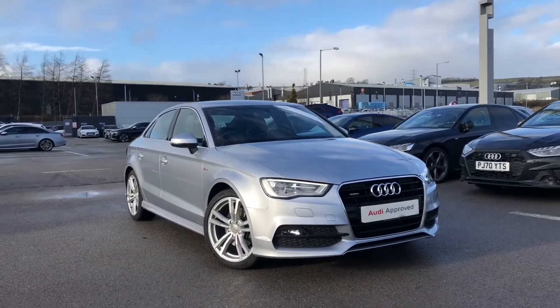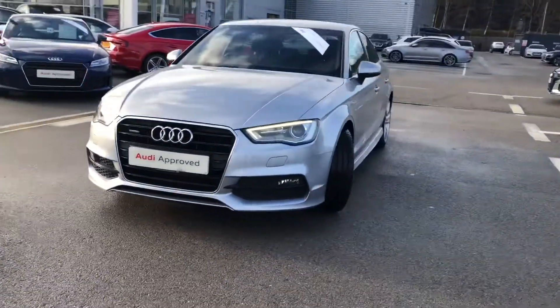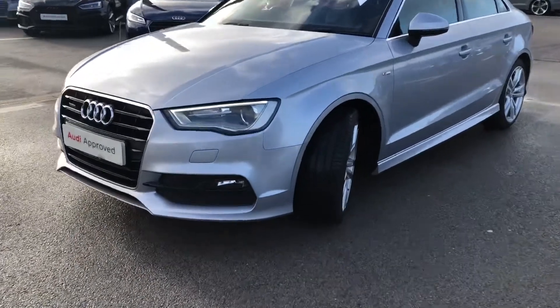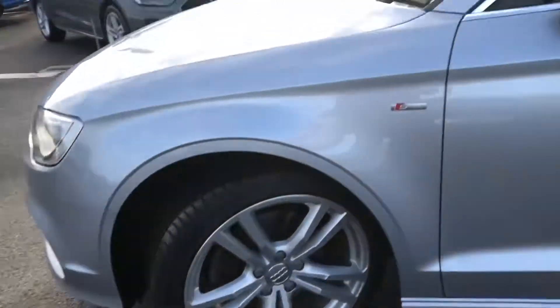Hi and welcome to Blackburn Audi. My name's Fiona and today I'm going to be giving you a quick tour of this Audi A3 saloon navigation, finished in the absolutely stunning floret silver metallic paint. This car is a Quattro as it's a four-wheel drive system and it's a two-litre diesel and gives 184 PS.